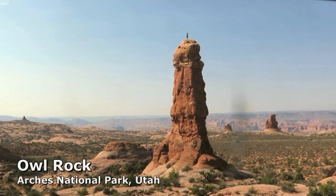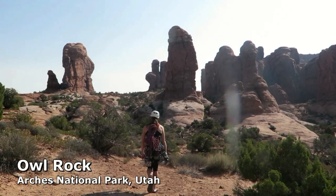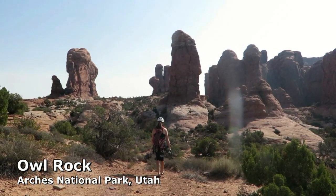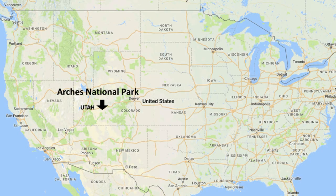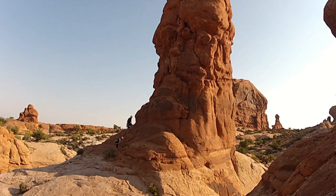Owl Rock is probably the most climbed desert rock tower in the southwest of America. It stands proudly in the Windows District of Arches National Park, Utah. The tower is about 100 foot or 30 meters tall, just a stone's throw from the parking lot.